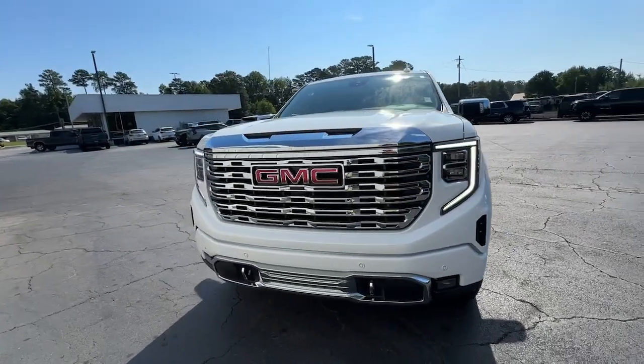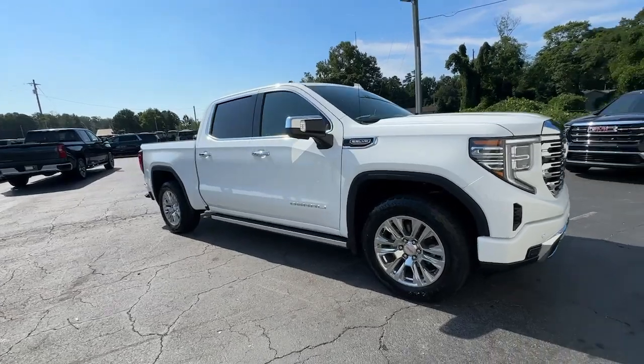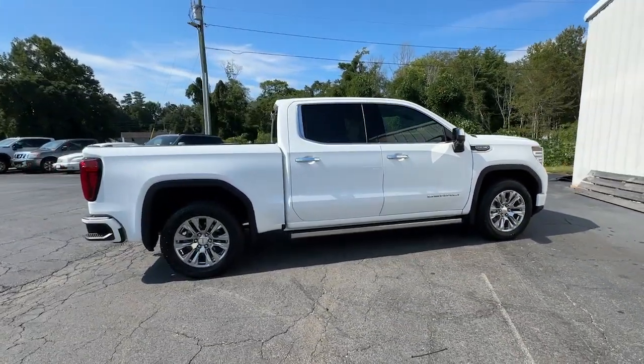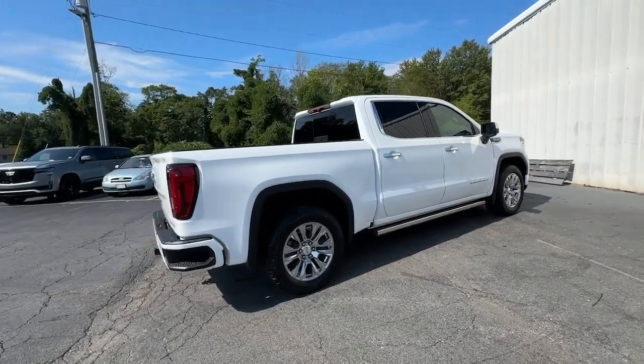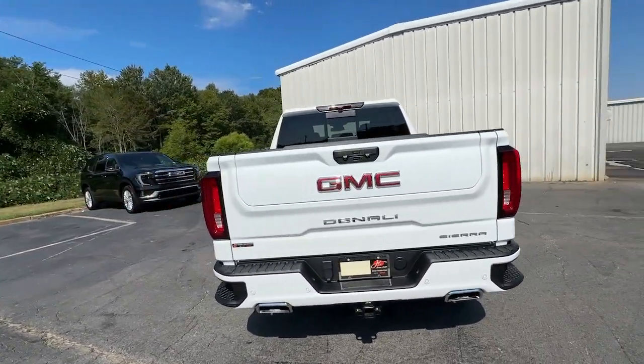Enjoy the view of this 2023 GMC Sierra. This vehicle is an outstanding buy with fewer than 25,000 miles on the odometer. This strikingly handsome Sierra delivers full-size pickup strength and plenty of modern comfort and convenience.